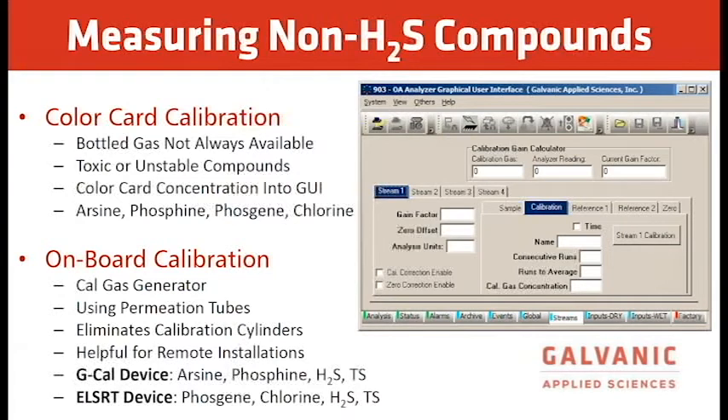Several calibration methods are available. A cheap and simple way is color card calibration — useful when bottle gas is not available or for toxic or unstable compounds; color card concentrations are entered into the GUI for arsine, phosphine, phosgene, and chlorine. For onboard calibration, you can get a Cal gas generator using a permeation tube, which eliminates calibration cylinders. The device typically used is a G-Cal device for arsine, phosphine, and H2S.